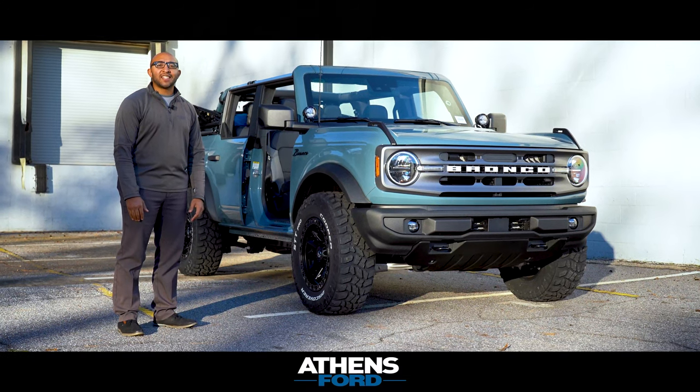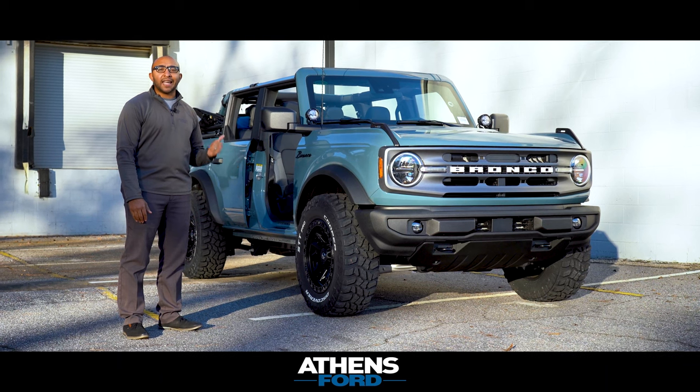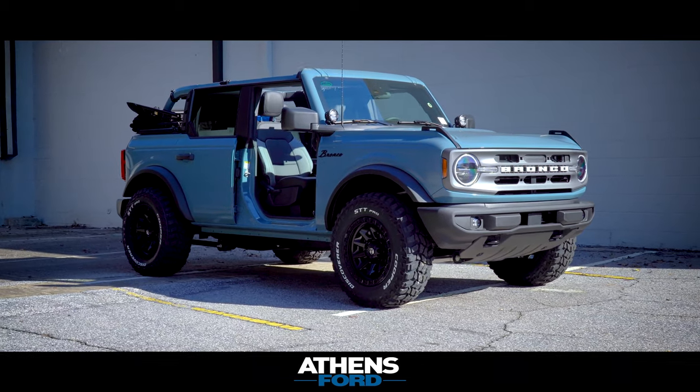Hey, what's up guys? Jameson Johnson, Athens Ford. Welcome back to the channel. Today we're going to be checking out the highly anticipated, one of the coolest vehicles on the street right now — the all-new 2021 Ford Bronco.